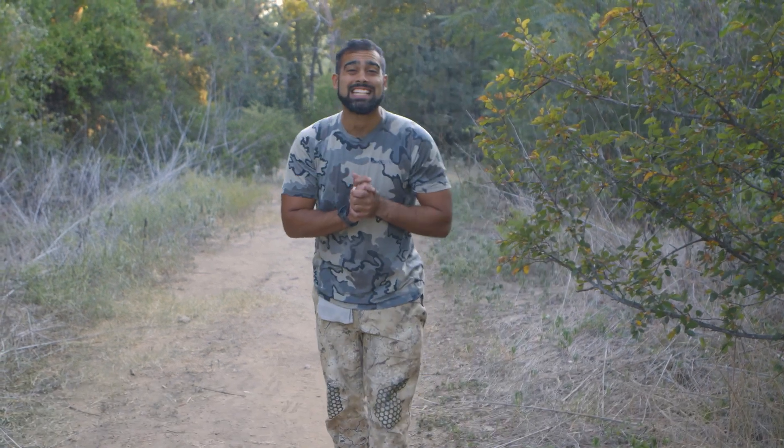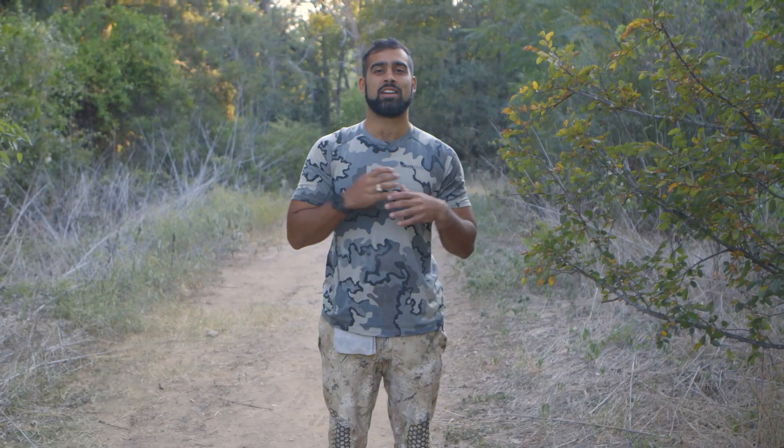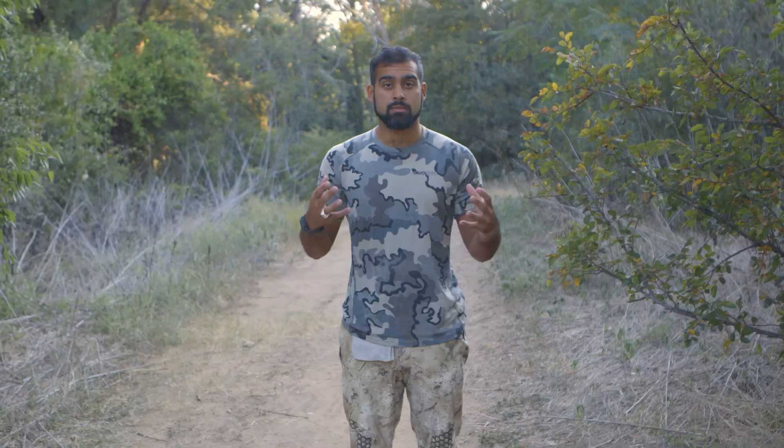Hey everybody, my name is Mansell and today we're gonna talk about invasive species. Invasive species are generally considered animals, plants, or fungi that are foreign to an environment — an environment that cannot handle their presence. They're often not native to an environment and they are often introduced by humans.